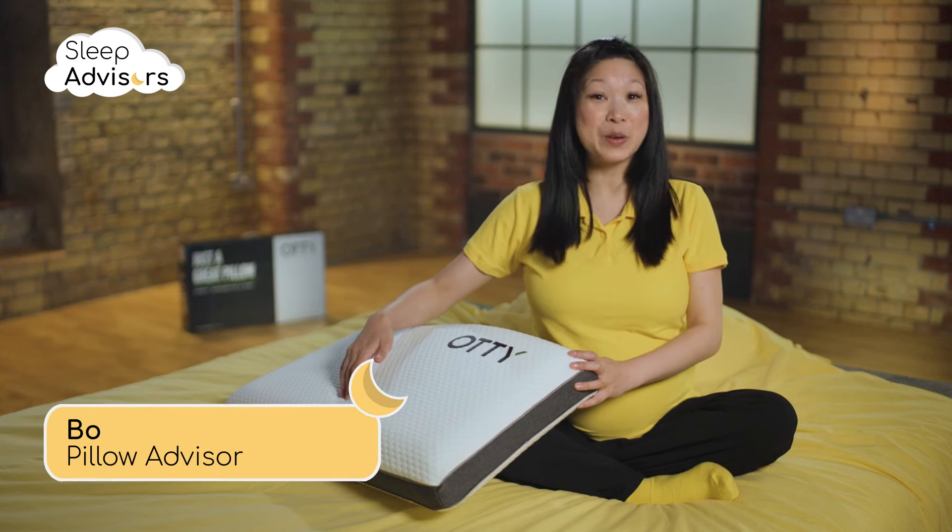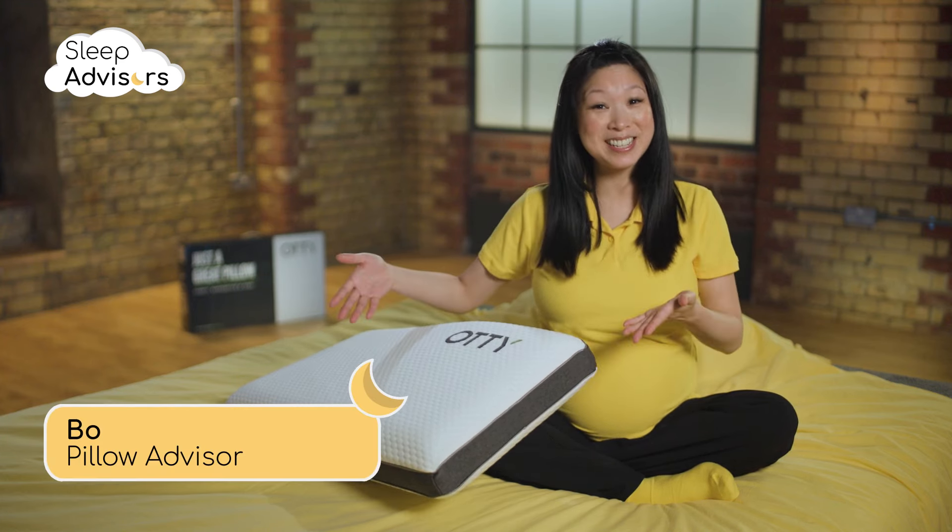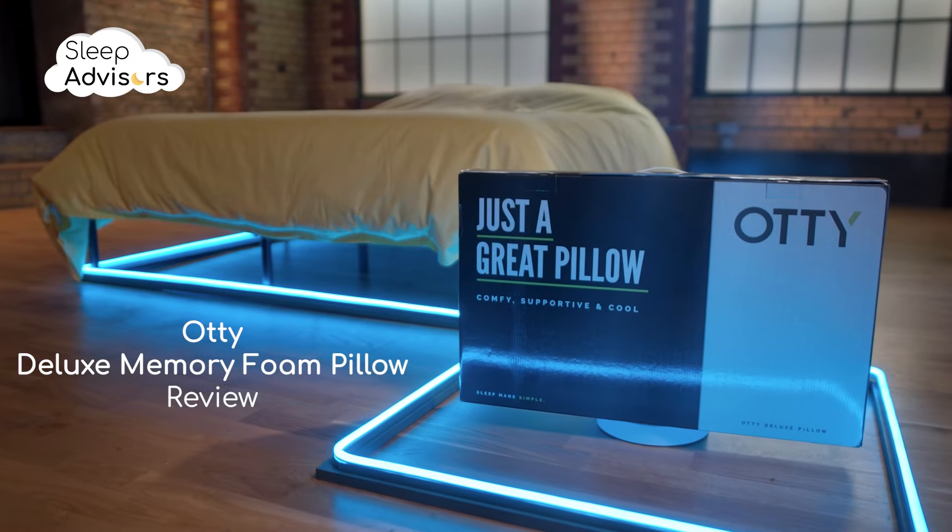In the next few minutes I'm going to tell you everything you need to know about this Deluxe Memory Foam Pillow from Ottie.